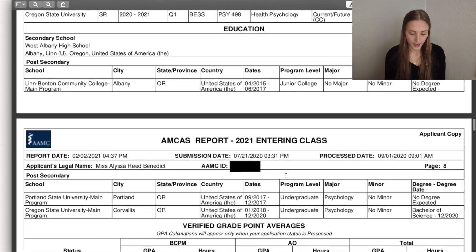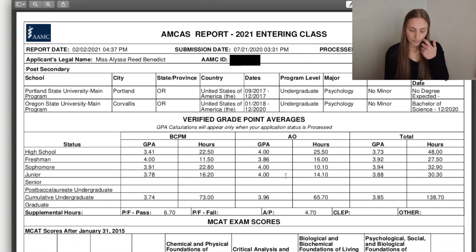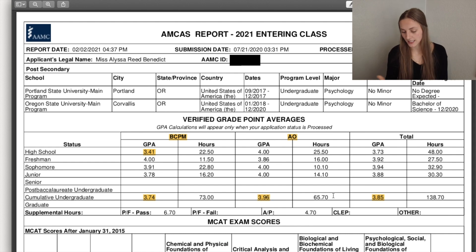Here's my GPA. My high school credits were kind of a bummer — I got a 3.40 because of those B's overall from that period. The BCPM — biology, chemistry, physics, math — was 3.74, and that's what made me a bit frustrated about the high school ones because I got those B's in math classes. But if you look, I got a 4.0 and a 3.9 in science in my freshman and sophomore years. My all-others GPA was 3.96, and my overall GPA was 3.85.